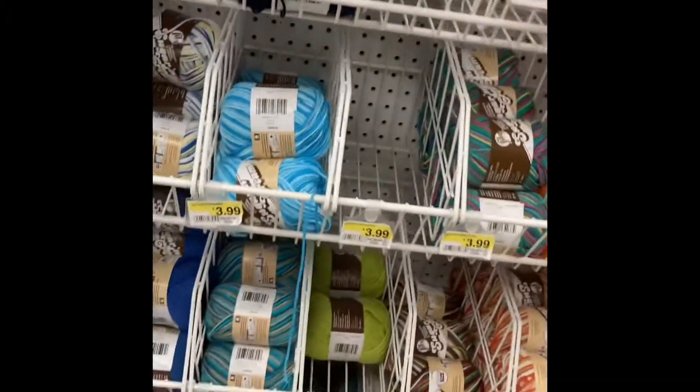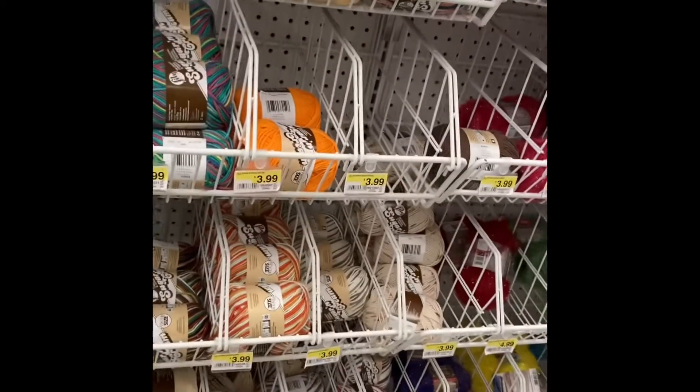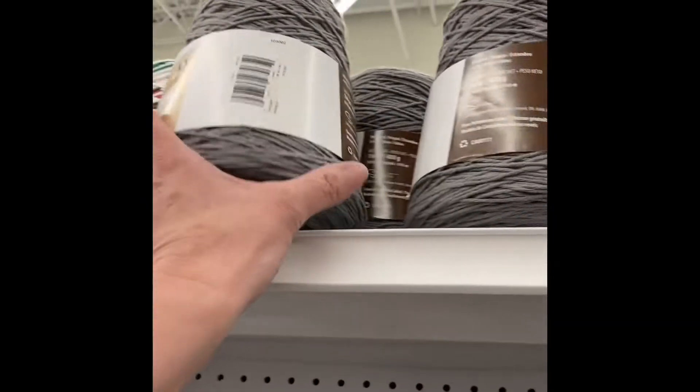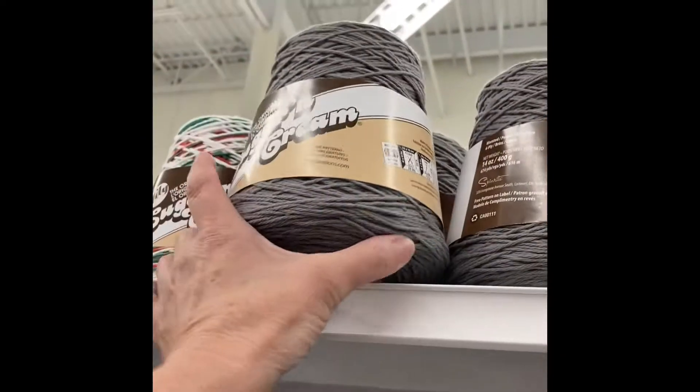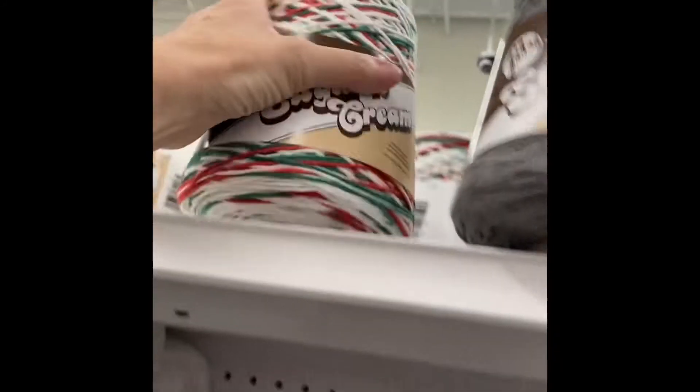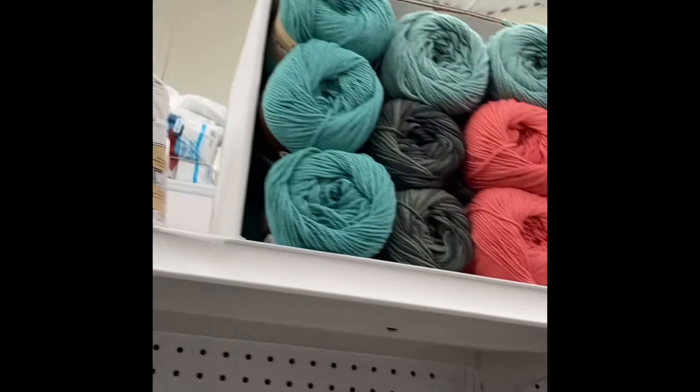$3.99 for the Lilies and Cream Super Saver. These balls are pretty big — bigger than the ones I get at Walmart. They have all different colors, very pretty. There's gray up here and gray down there. Christmas, Christmas — I love to make washcloths for Christmas. Beautiful colors.